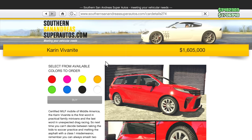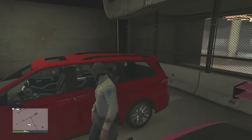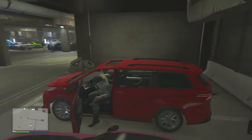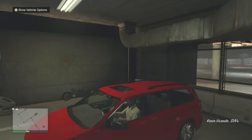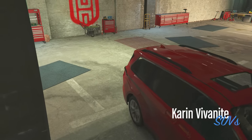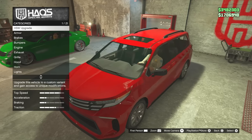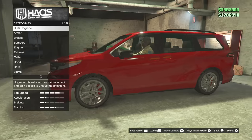The Vivonite costs 1.6 million - I wonder how much the HSW price is going to cost. I'm in HSW now with the Vivonite and it's just a minivan. Unfortunately it is electric, which is a big turn-off, but I want to see how fast this thing can go and why they chose this as an HSW vehicle.